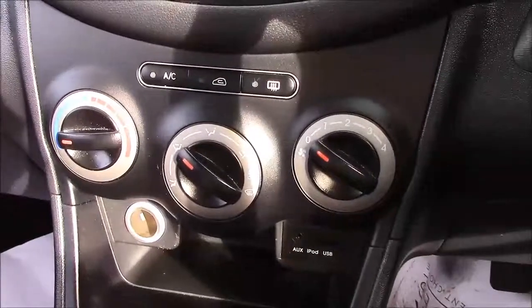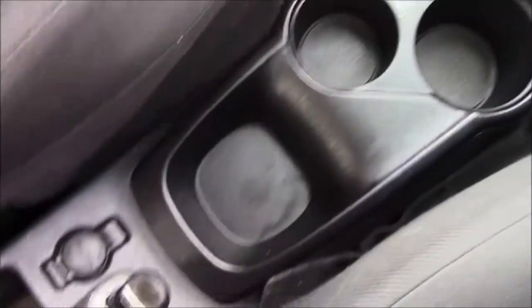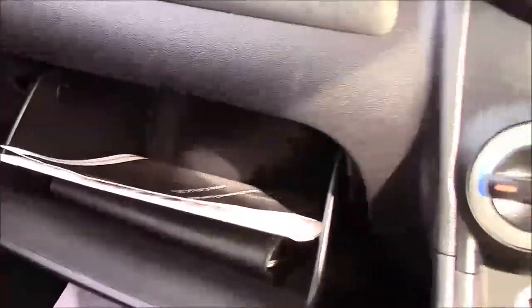We also have air conditioning, an auxiliary and USB socket, and plenty of storage space with cup holders down the centre console. There is another 12V power outlet so you can charge multiple devices at once, plus storage on the passenger side and in the glove box.